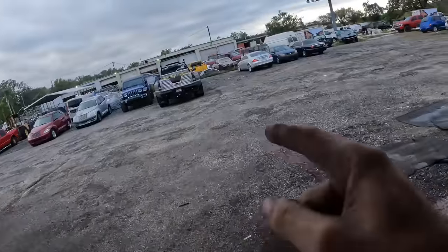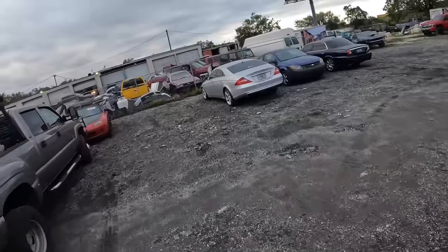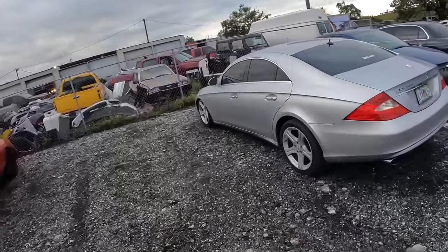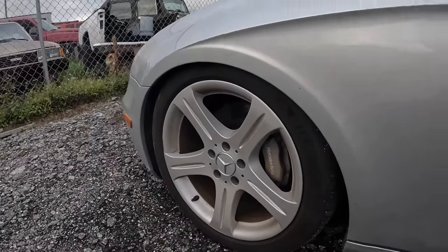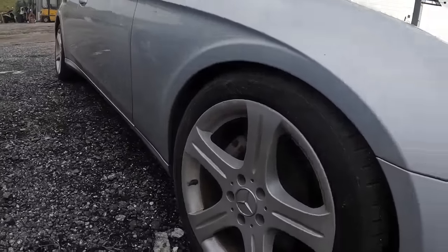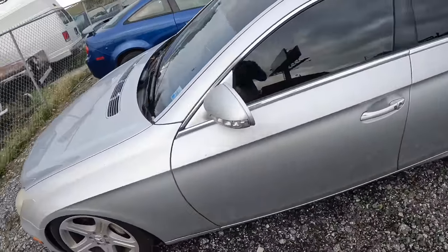Hello everybody, good day to you, welcome back. That over there is a 2006 Mercedes-Benz CLS 500. Customer states it has a suspension system warning indicator that's illuminated and it's a little low up front. The other side is still sitting a little low, and we've also got a lean towards the right. Let's get this thing into the shop.